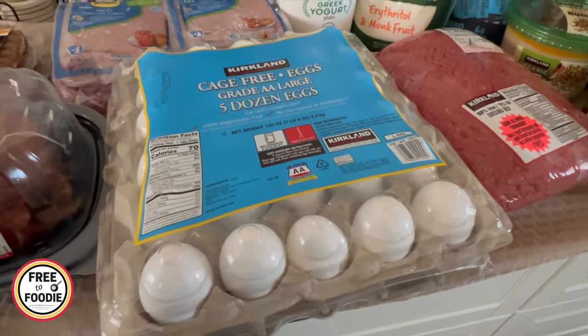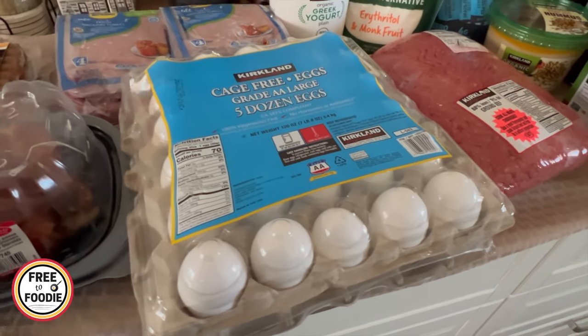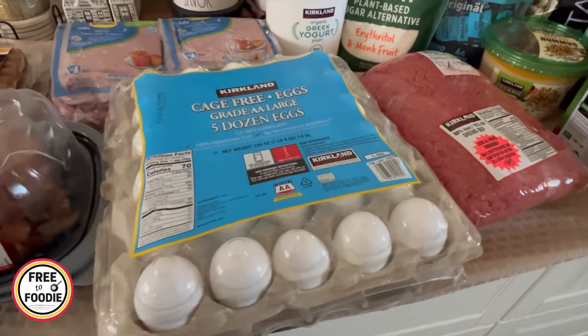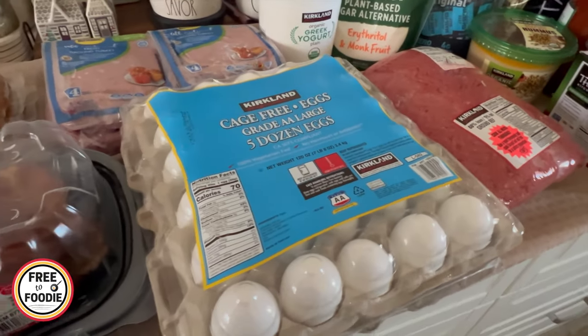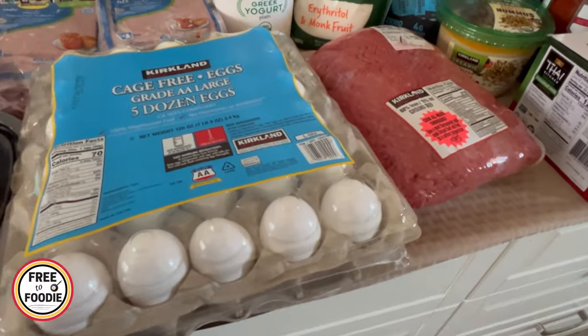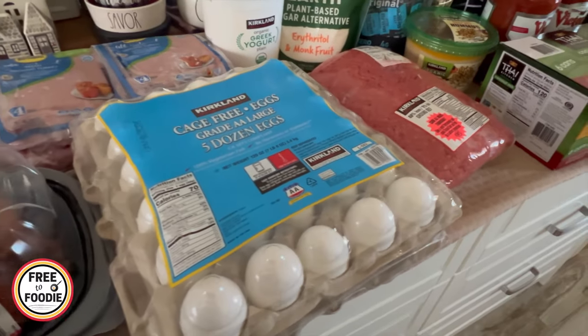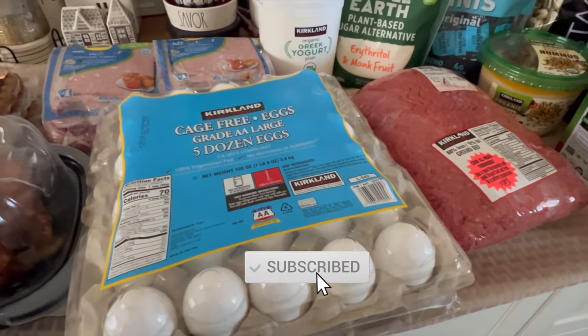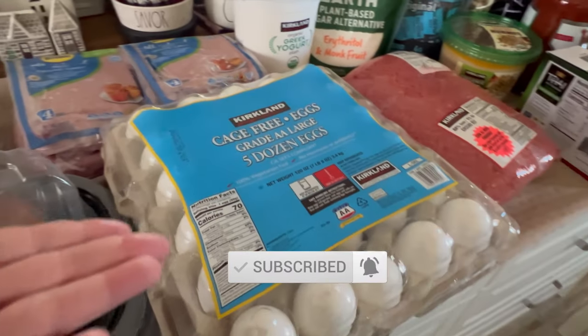Five dozen eggs under $10, which is still a really good deal. I remember just last year eggs were just ridiculous, so I'm really happy to still get those. They don't still have the ones I used to get — the Hickman's grass-fed eggs were so good — but we'll just settle for these. Still a really good deal, even better than Walmart prices.